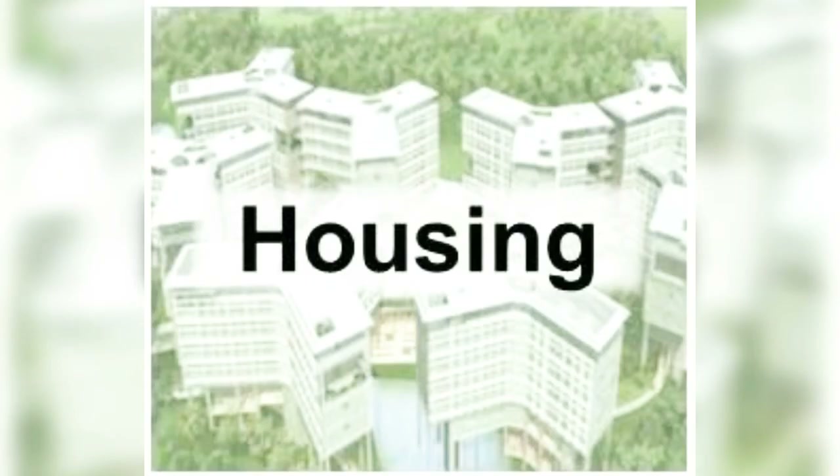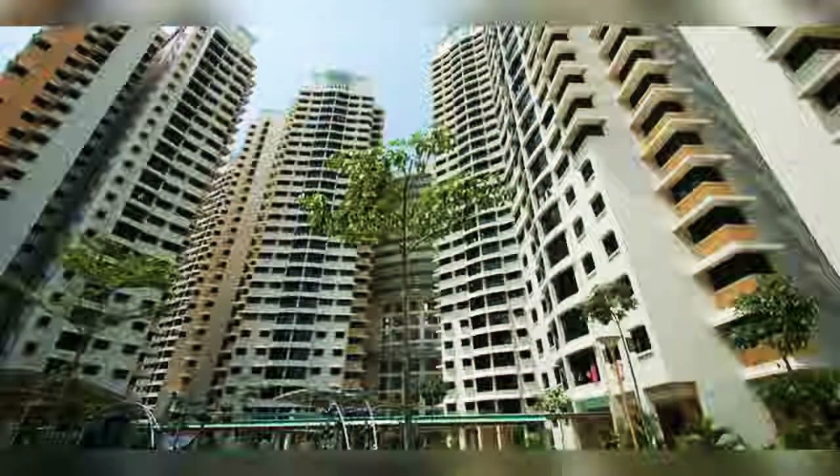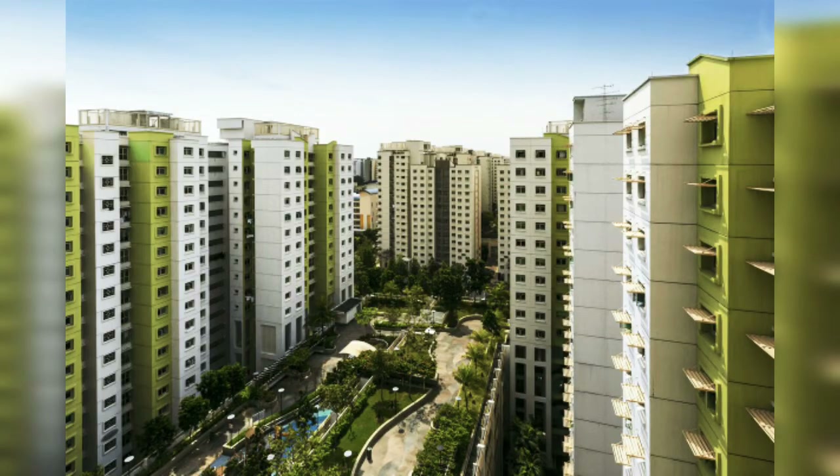First one: Housing. Here, there are three types of housing — HDB, Condominium, and Individual Houses. HDB stands for Housing and Development Board.